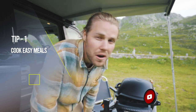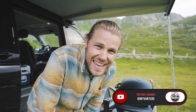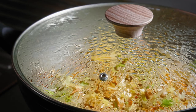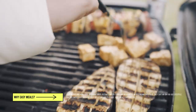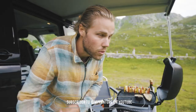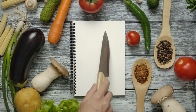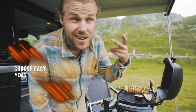A quick tip for camping newbies: plan easy meals. If you love cooking and want to do something complicated, go for it, but my tip is to keep it simple. That's why I love the grill — cut up some veggies, there's not too much cleaning afterwards. The more steps involved in cooking, the more washing up there is. With a grill, you just slap it on and eat it.